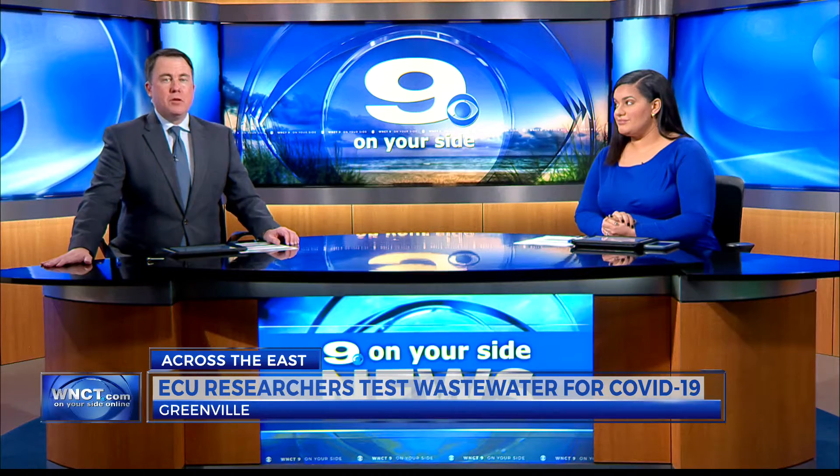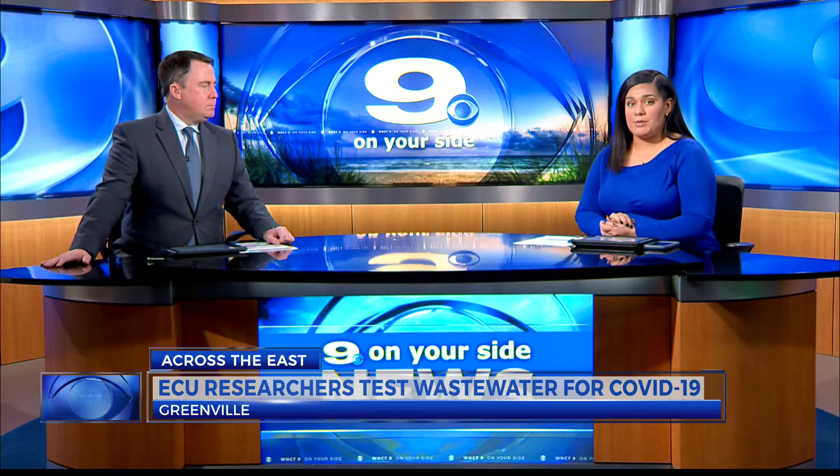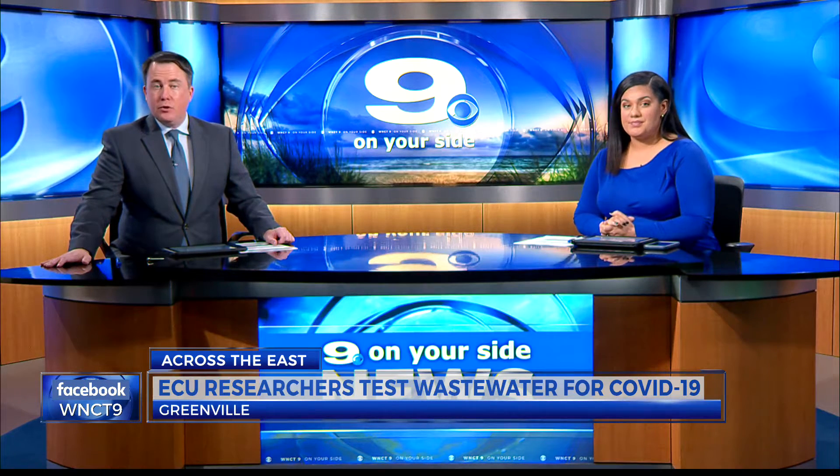East Carolina University is going in a new direction to spot the coronavirus on campus — testing its wastewater pipes. Administrators believe the water being flushed and going down drains can show how the virus is spreading. Ford Sanders shows us how they're tracking down COVID.